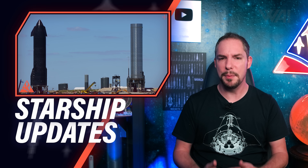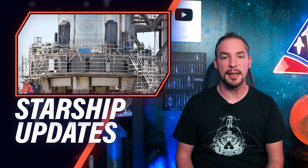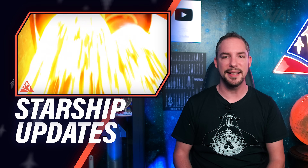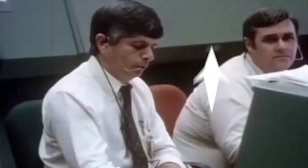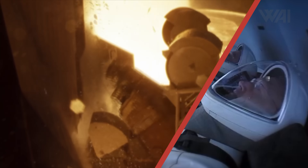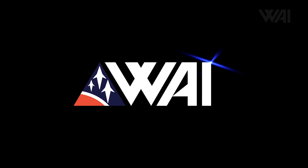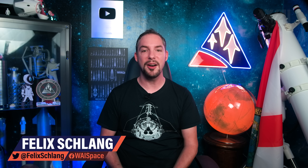SpaceX Starship 20 seems to be ready and first test dates are incoming. Booster 4 is making room for Mechazilla. Starship 21 and Booster 5 are different, and NASA is funding future rocket technology. My name is Felix, and I am your host for today's episode of What About It? There's been a lot going on in the space industry lately, so let's dive right in!